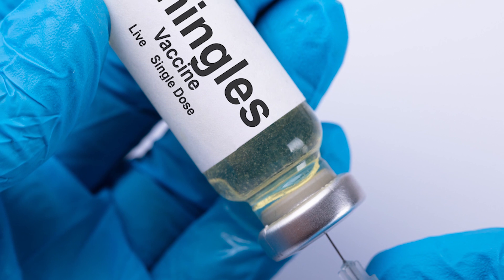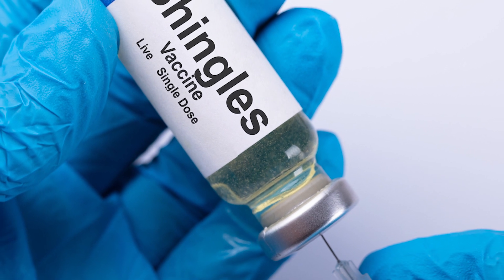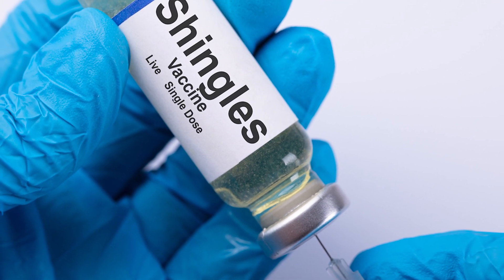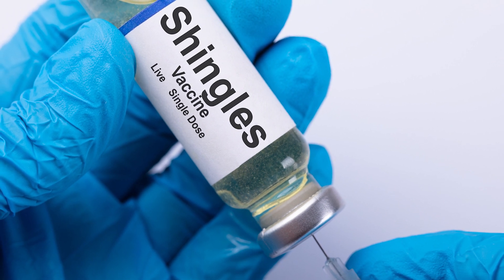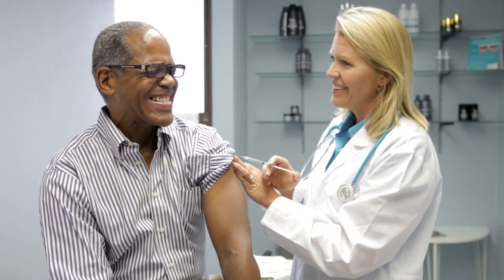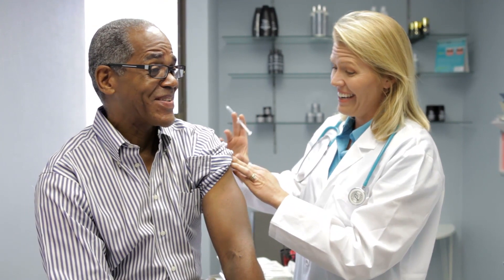Given the potential public health and eye health burden with HZO, it is important to know that there is a vaccine available which can help prevent shingles. Shingrix has been proven to be more than 90% effective in the prevention of shingles, including the HZO type. The Centers for Disease Control recommends this vaccination for all adults with a normal immune system who are 50 years and older. If this applies to you, I strongly recommend you speak with your physician about receiving this vaccine.